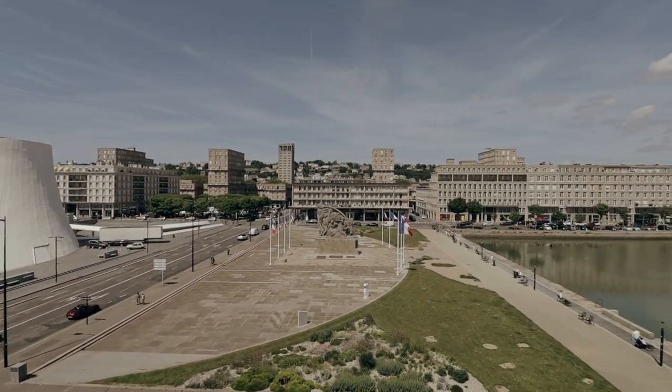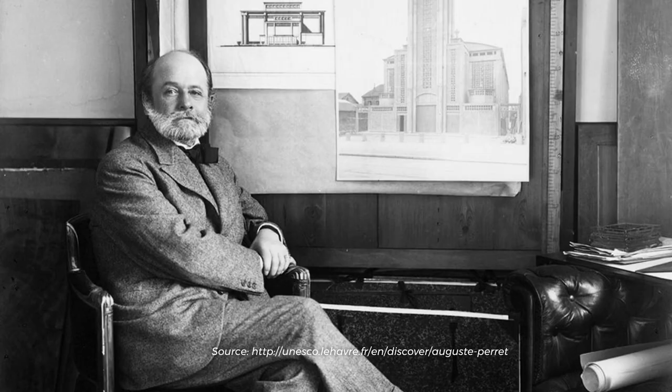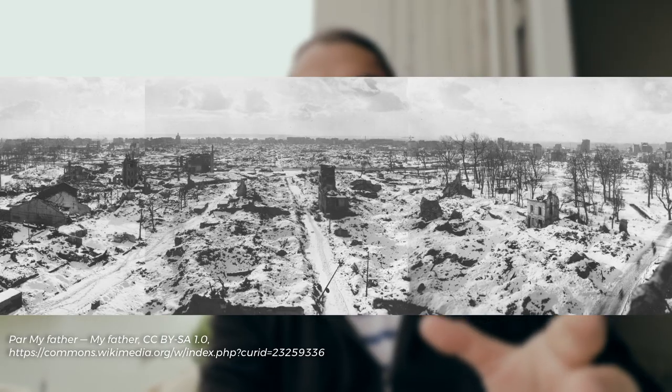Before we go and explore the city, I wanted to give a little background on why it looks like this. Auguste Perret was an architect who studied in Paris at the École des Beaux-Arts. He was the son of a construction businessman who had already built some apartment blocks. When Perret finished university, he started working for his father's company, building several apartment buildings in Paris, some churches around the Parisian region, as well as the Théâtre des Champs-Élysées.